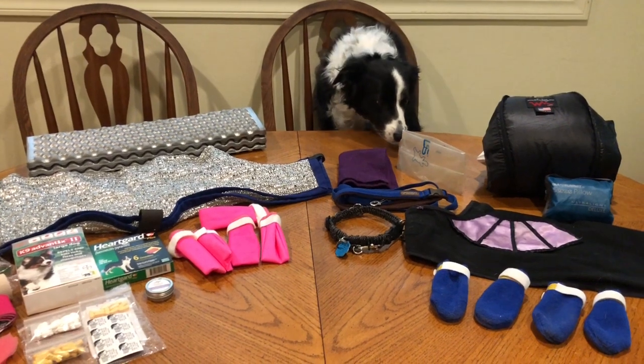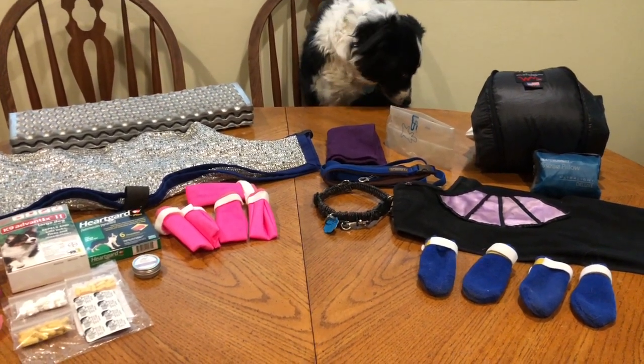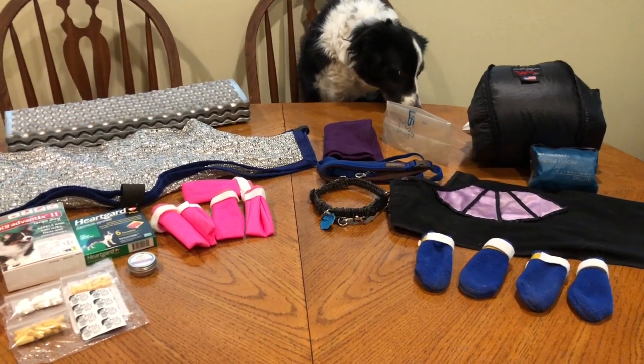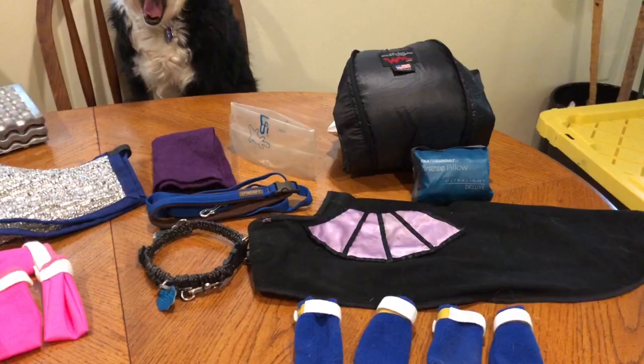This is Emily's gear that she will be bringing with her on the PCT hike this year. I'm going to go through what all this stuff is and give you the lowdown on our setup. These two sets will be interchangeable.